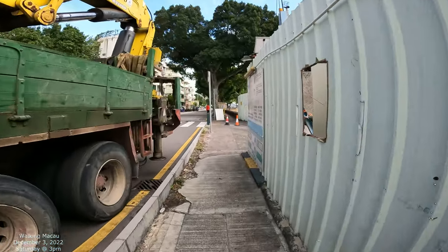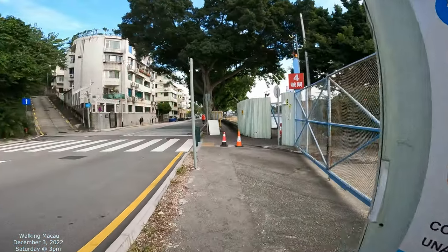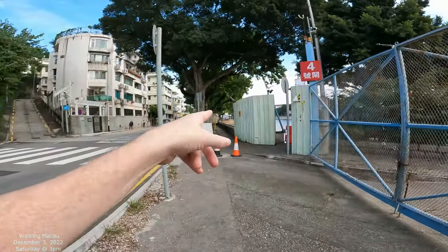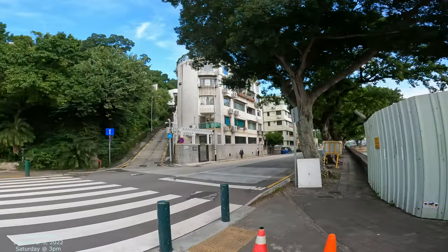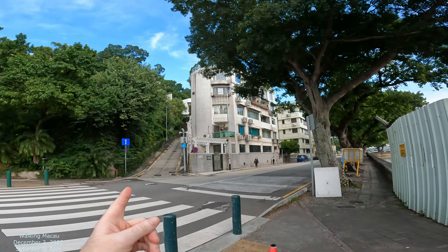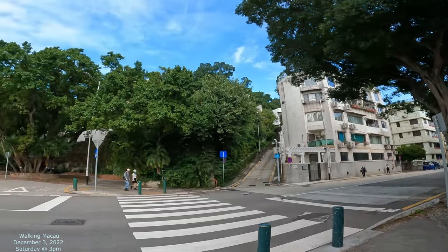This used to be a waterfront road. So if I see old pictures, people would be on romantic dates walking along this waterfront right here. I'll get a good picture of that in a moment as well. If you watch my other video, that's Avenida Republica — Rua da Republica — straight down that way.